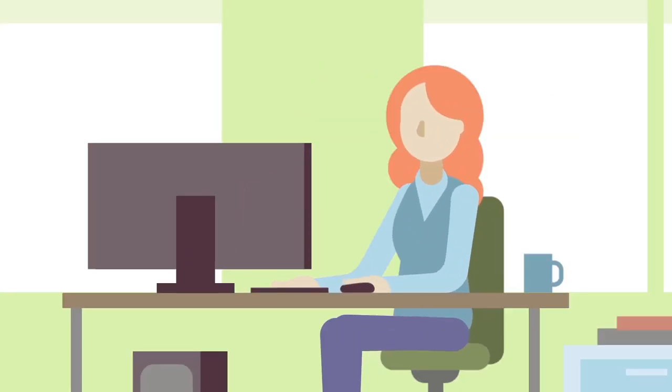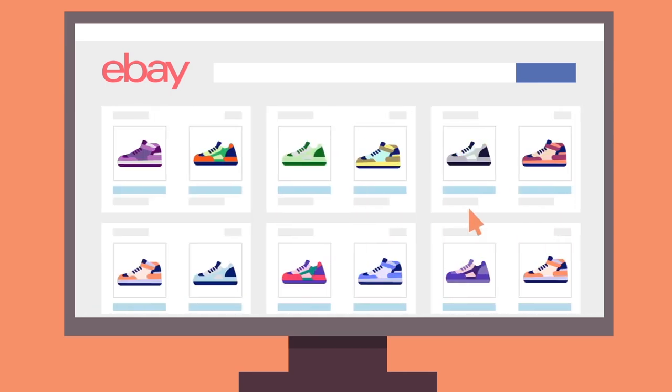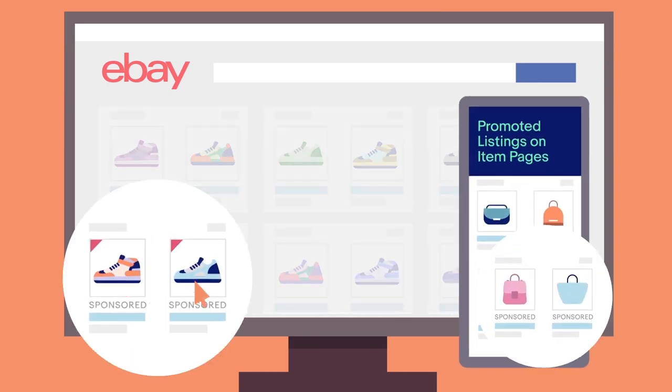Setting up your campaign is a breeze. Your ad is automatically generated from your listings, then placed where it will have even more exposure.